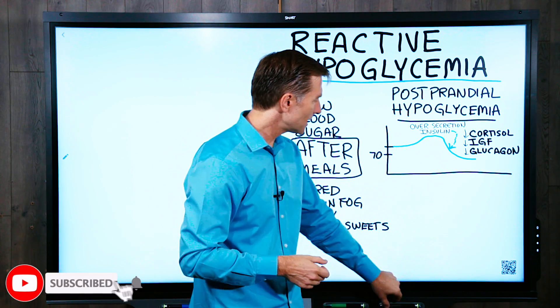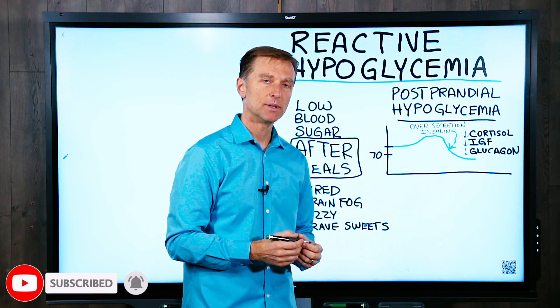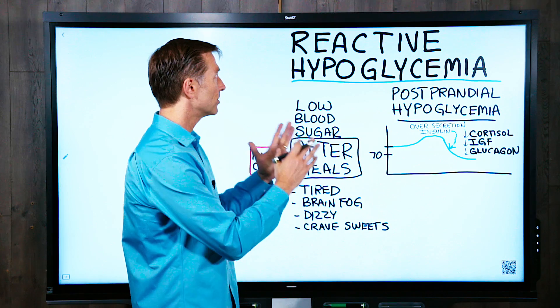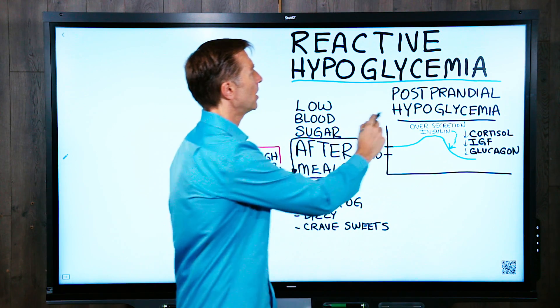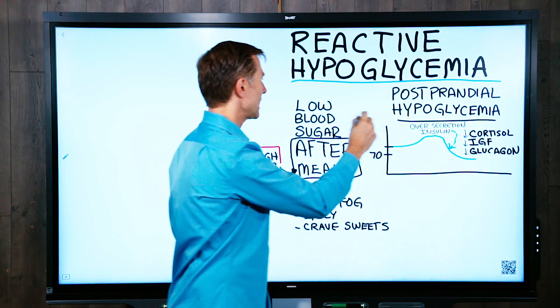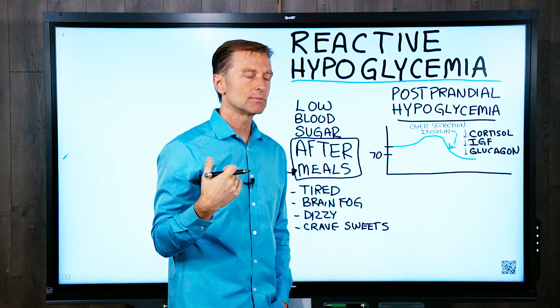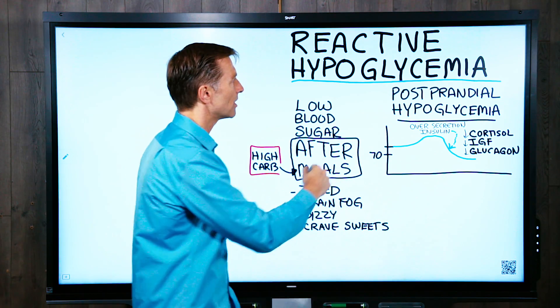Someone wanted to know about what is reactive hypoglycemia and what could be done about it. I've done other videos on hypoglycemia, but not necessarily reactive hypoglycemia. So let me just explain what it is. Postprandial hypoglycemia means after a meal, and it could happen immediately to four hours later, where you have this drop in blood sugars.